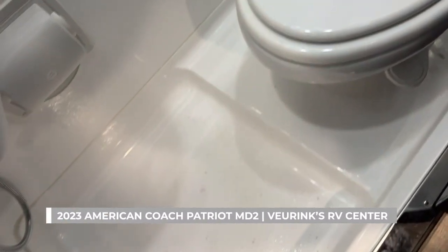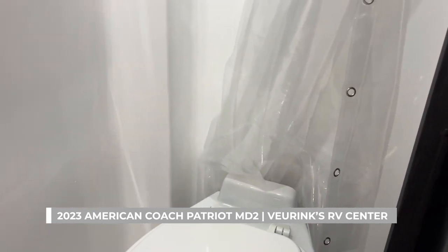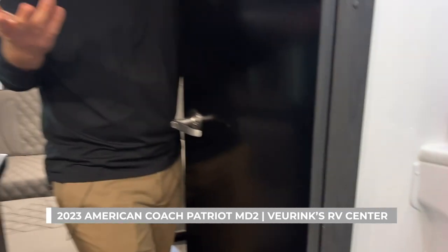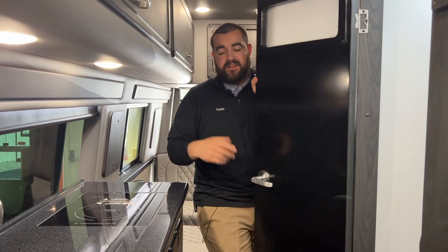Down on the bottom, it is a wet bath with a porcelain macerator toilet. If you're not familiar, you saw on the outside that there's a smaller discharge tube for your gray and black tank — that's because the macerator toilet churns up everything that gets flushed through it so it can discharge right out through that smaller hose. You don't have to mess with a huge stinky slinky. It's just an awesome feature on this coach.